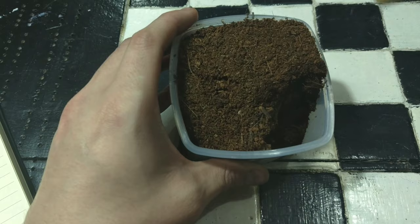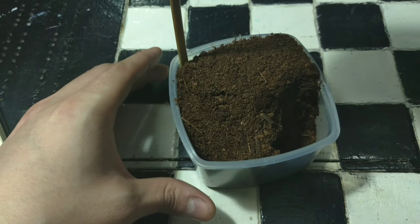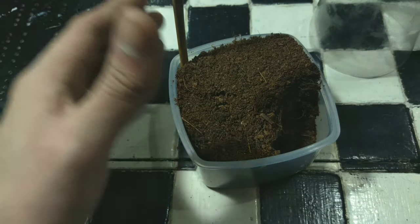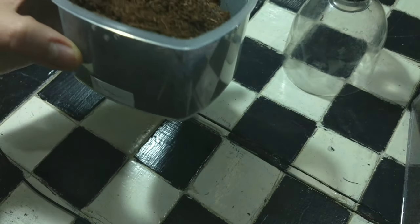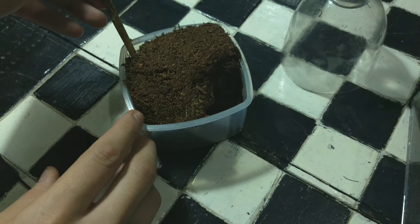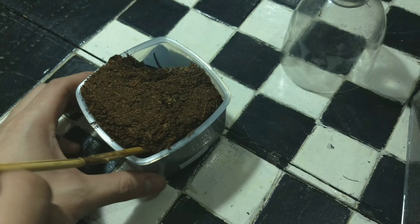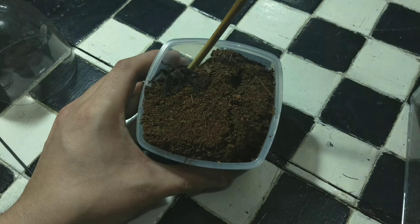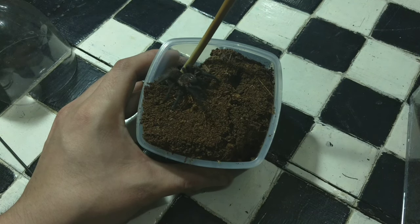I'm going to fish her out now because I want to show you, and these are rehouse videos so she's going to have to come out anyway. I have my catch cup ready here. The substrate is a bit too moist and the ventilation wasn't good — that's one of the reasons why I'm rehousing her. I think I have her pinned down. I can see her in here. She really doesn't want to come out — she's holding really tight.